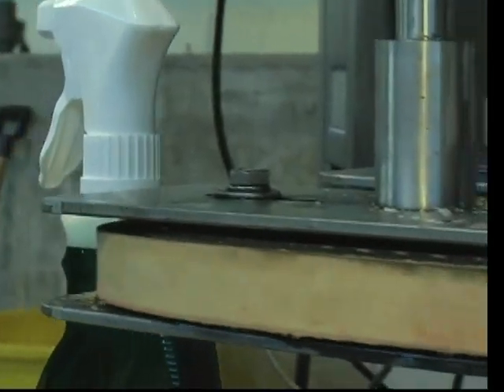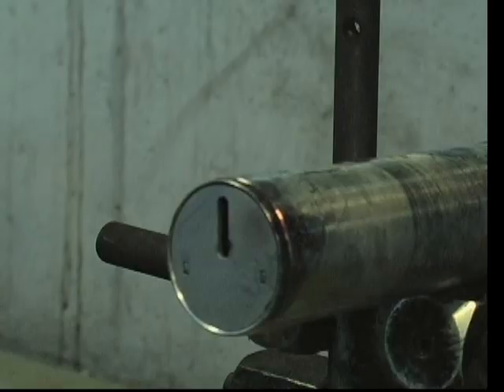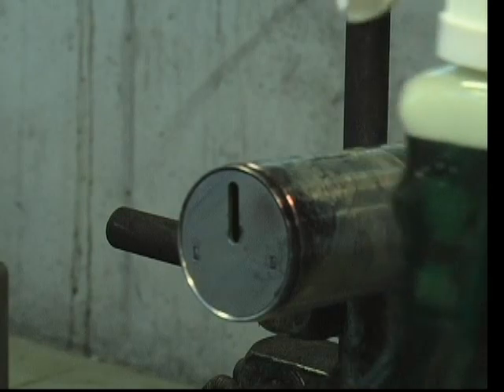An automatic torquer tightens the trigger sprayer to assure non-leakage during shipment and usage. Next, each bottle is coated with a traceable lot number, manufacturing, and inspection date.